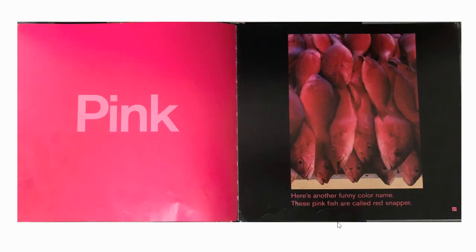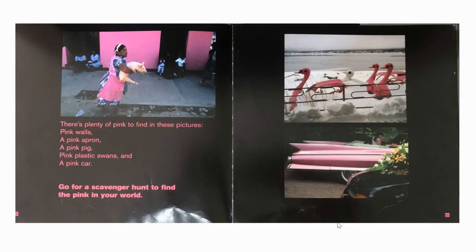Pink. Here's another funny colour name — these pink fish are called red snapper. There's plenty of pink to find in these pictures: pink walls, a pink apron, a pink pig, pink plastic swans, and a pink car. Go for a scavenger hunt to find the pink in your world.